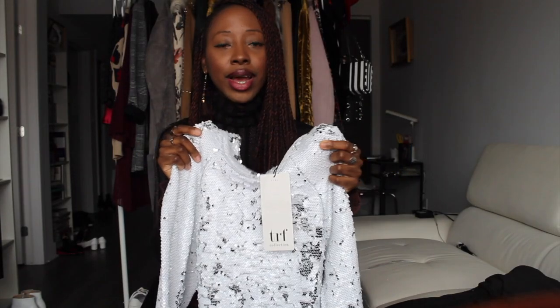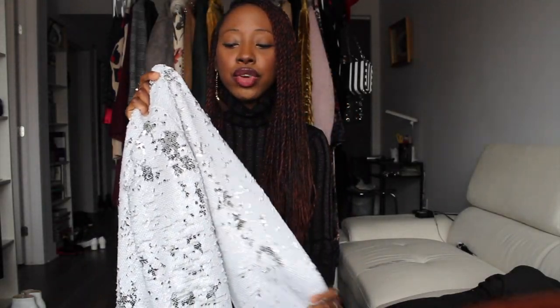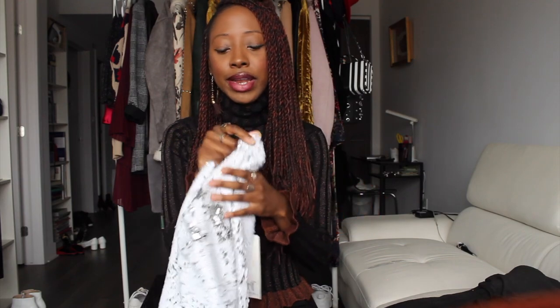Now for the pieces I'm going to style for you. First up is this sequin top, which I think is so cute. It was originally priced at $79.90 CAD and is now on sale for $39.99 CAD. I'll link it down below as usual. I think you can still wear it even after the holiday season in a more subtle way — it's really timeless. Even if you wait until the end of 2019, you'll still be able to wear it for Christmas and New Year's Eve 2020.